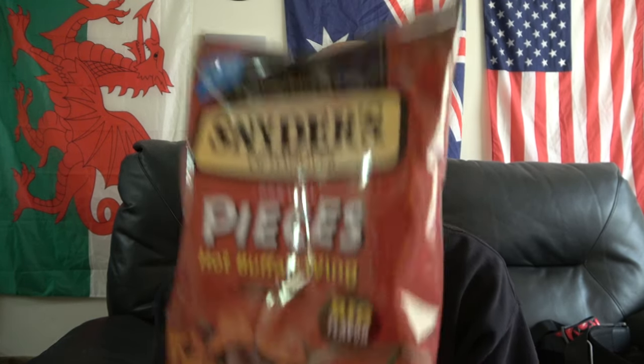Snyder's of Hanover — it's America's Pretzel Bakery since 1909. I've done the jalapeño, which are good. This is their hot buffalo wing pretzels — artificially flavored sourdough pretzels. Big flavor. It's got to be good, though, because there are peppers on the bag. They wouldn't put the peppers there if they weren't good, right?